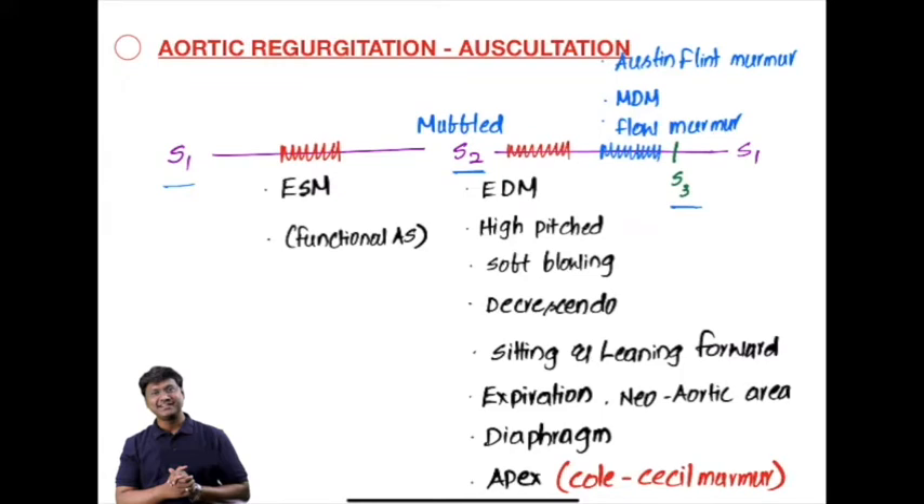For murmurs in aortic regurgitation, there is one important classical murmur — the early diastolic murmur — and two functional murmurs: the ejection systolic murmur and the Austin Flint murmur. Both of these are functional murmurs.